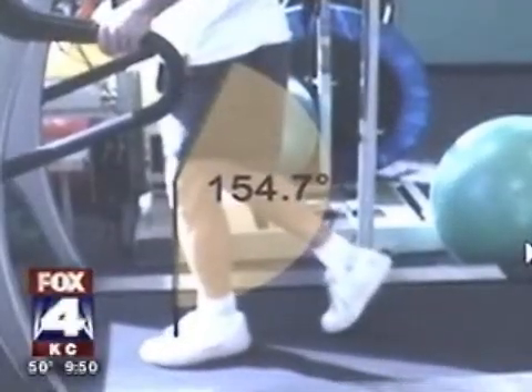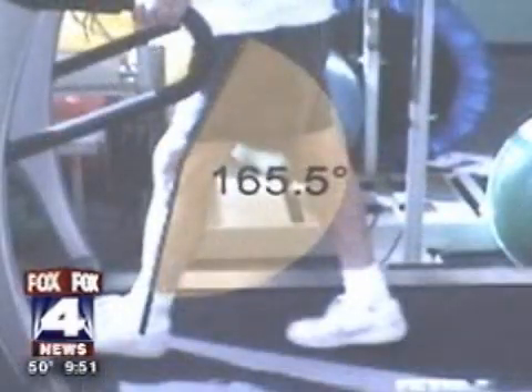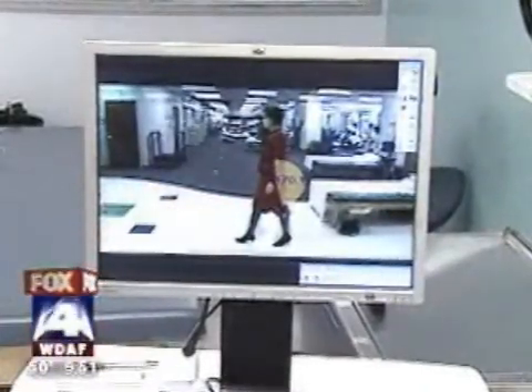Dartfish measures Bob's knee extension at the beginning of one session and after, showing he's gained even more knee extension. Dartfish is also used with people who've had hip replacements to measure hip extension — a reading of 170 means 10 degrees of extension, which is normal.